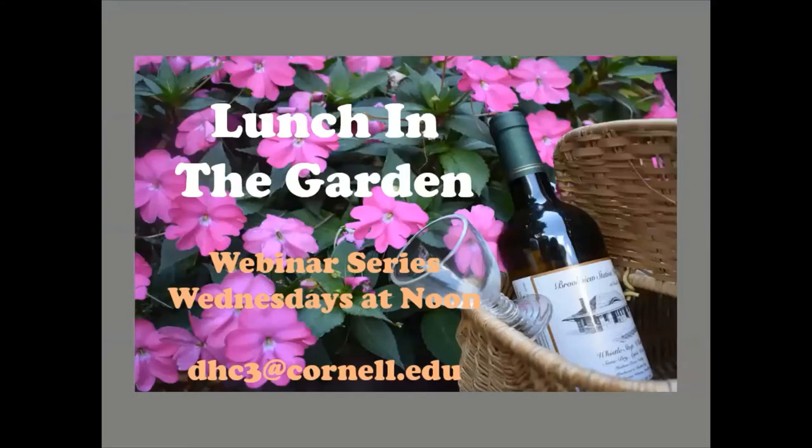This is part of our lunch in the garden series and we'll be doing these on Wednesdays. Next week we will be doing one on moles and voles, and if you're on our email list you'll be getting an email notification of that. We also post these announcements on our Facebook page. If you ever want to contact me, my email is dhc3 at cornell.edu. So let's talk about raised beds — this is kind of a long PowerPoint so I'm going to try to zip along here and cover a lot of ground.